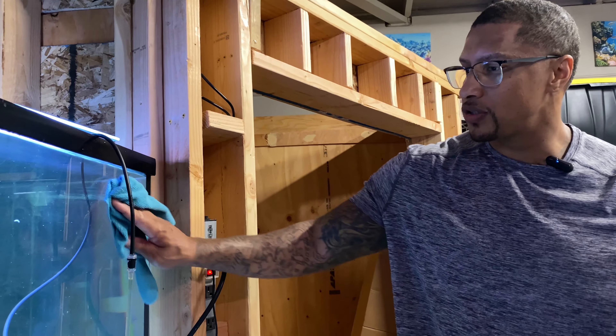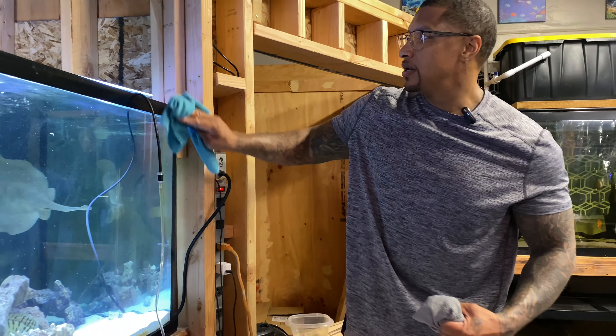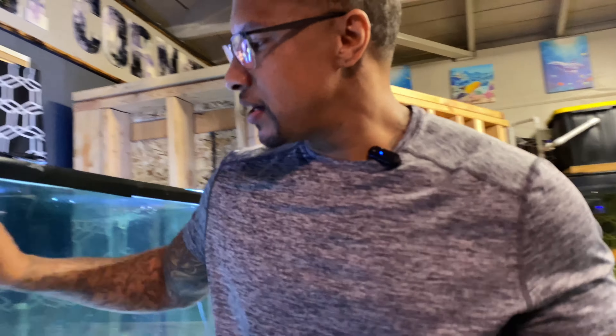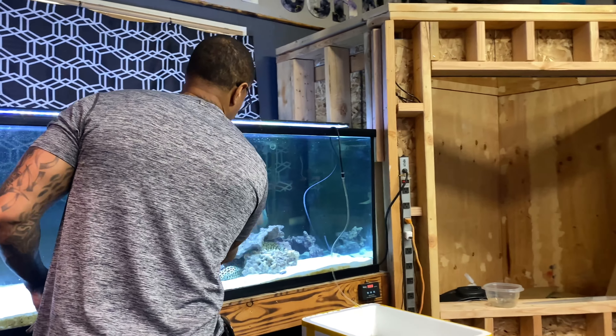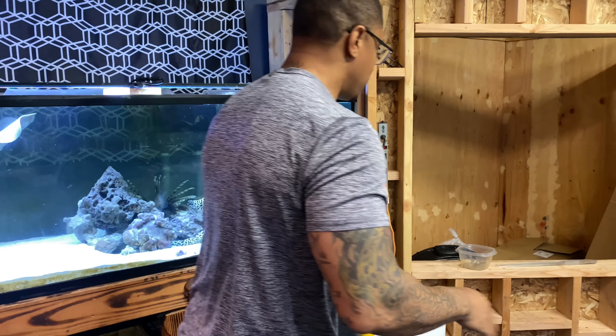We are going to go to the other fish room and acclimate the marble vieja. By the time we come back, it'll be time to introduce him to his tank mates. He's going to love it in here.